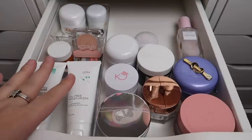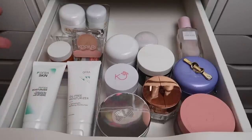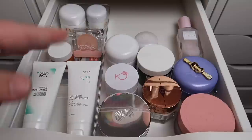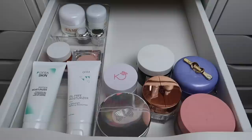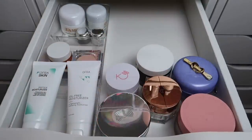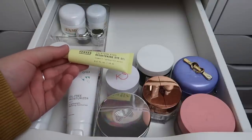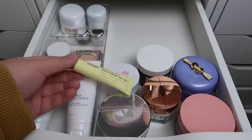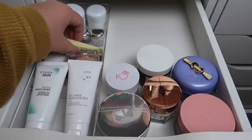I think that's all the moisturizers. The drawer is looking really nice. Several of these go in my bathroom. I feel like I could definitely combine this drawer with my cleanser drawer. I also just spotted a Versed Vitamin C Vacation Eyes Brightening Eye Gel — I'll keep that and it'll stay in here for now.